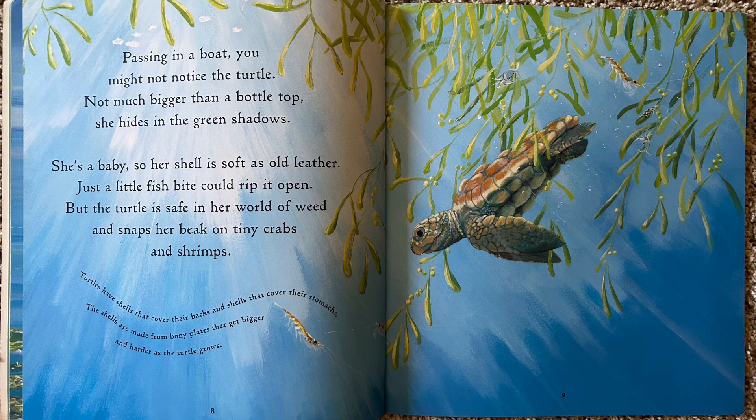Passing in a boat, you might not notice the turtle, not much bigger than a bottle top. She hides in the green shadows. She's a baby, so her shell is soft as old leather. Just a little fish bite could rip it open. But the turtle is safe in her world of weed and snaps her beak on tiny crabs and shrimps.